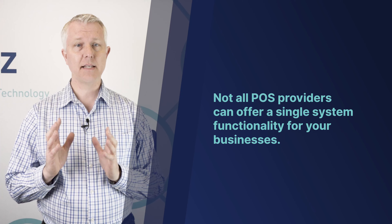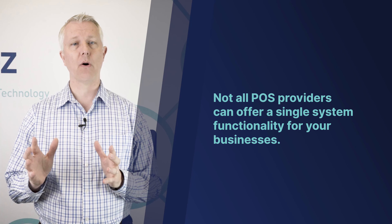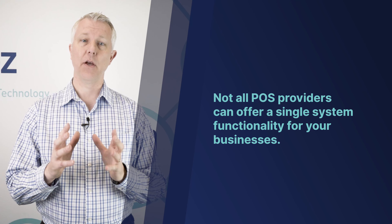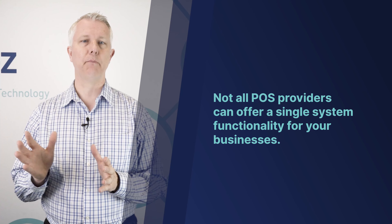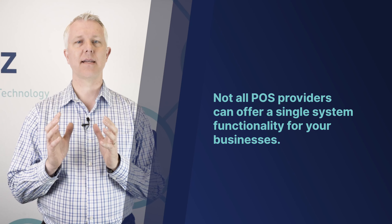Hey, this is Tim with BPOS point-of-sale systems for liquor stores. In this video we want to talk about one feature that makes us a little bit different. There are not as many liquor stores that have bars in them, or bars next door, or where the owner has a liquor store and a bar and wants to use a single system — but BPOS can do that.